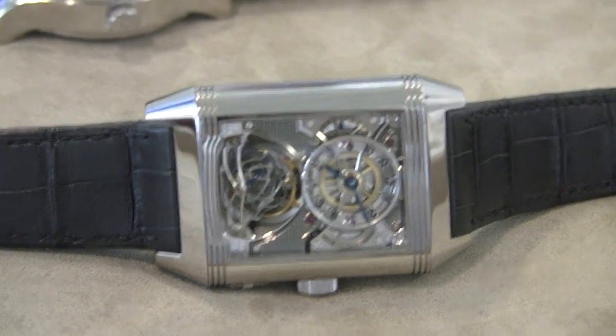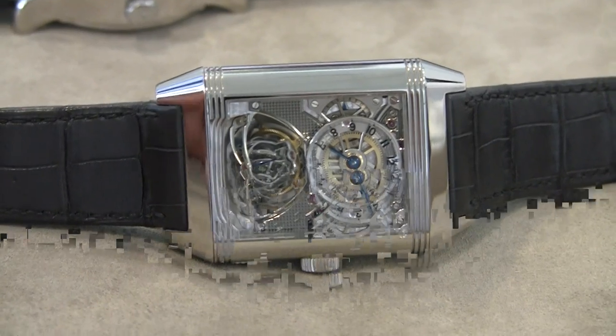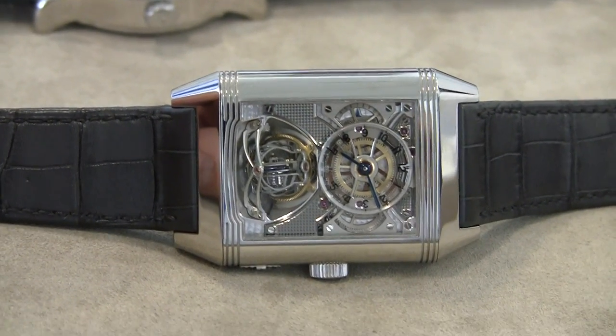Hey everyone, Ariel Adams here with BlogToRead.com. This is the legendary and very, very famous Jaeger-LeCoultre Gyro Tourbillon.